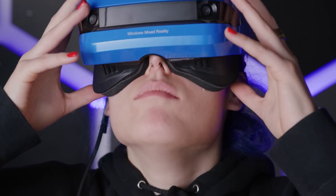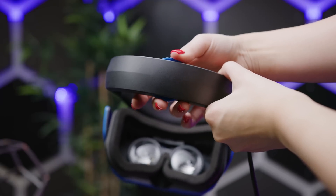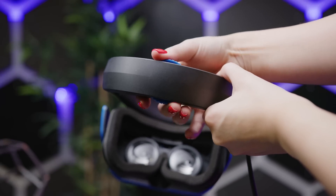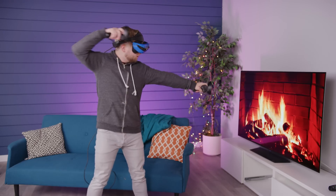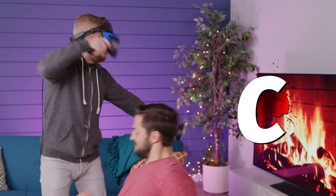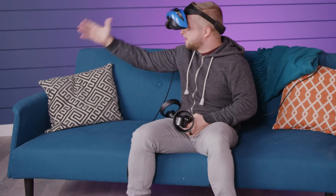It also has some issues with fit. The padding around the goggles plugs the nostrils of almost everyone in the office who tried it. The headset's sole adjustment point — which, to their credit, is super easy to use — tightens the headband without pulling the goggles themselves closer to your face. It's designed this way so that you can flip the goggles up, which is great for taking a quick look at the real world or having a conversation with a colleague.